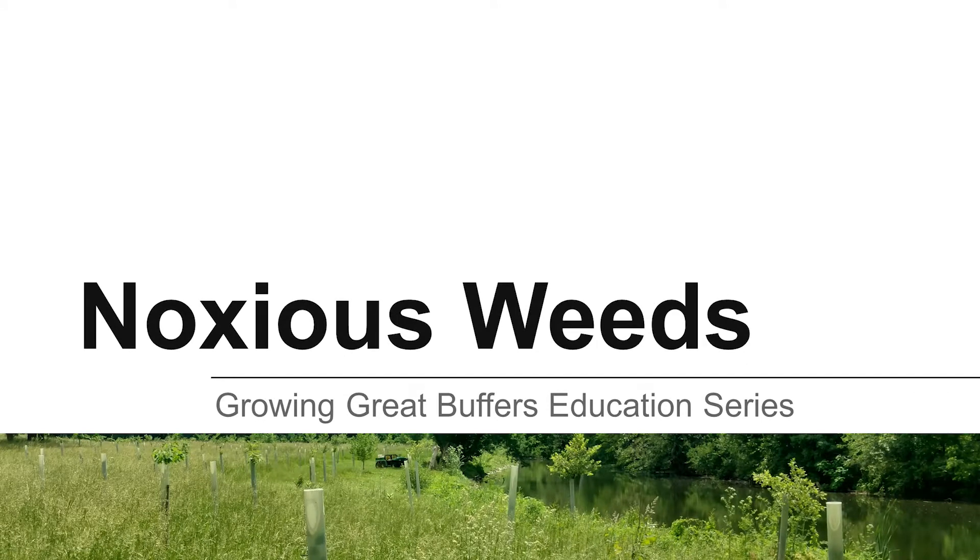Managing weeds in your newly planted streamside buffer is an important part of growing a great buffer. This video will help you identify some noxious weeds that you may encounter.